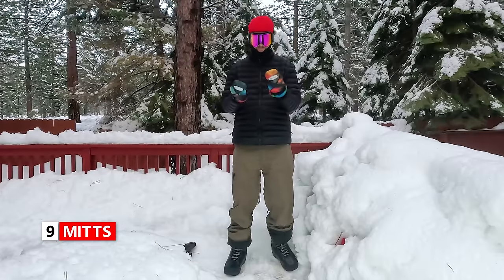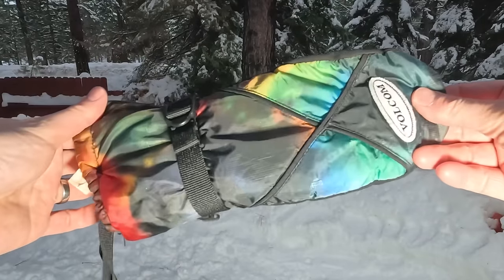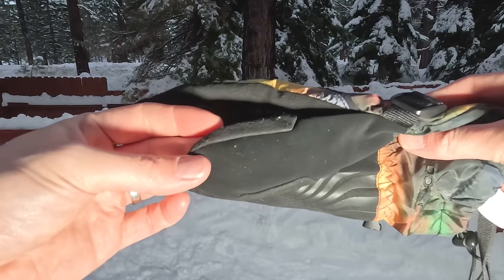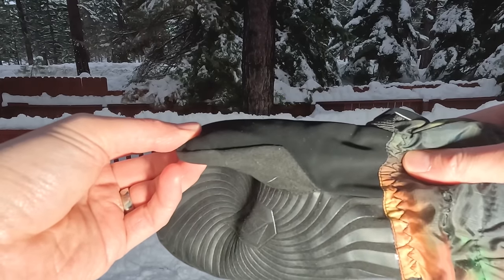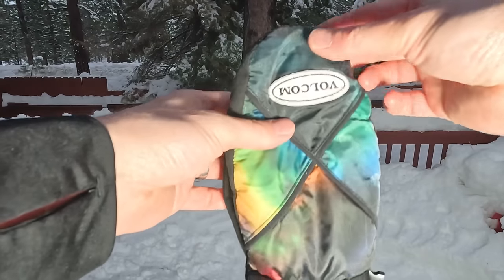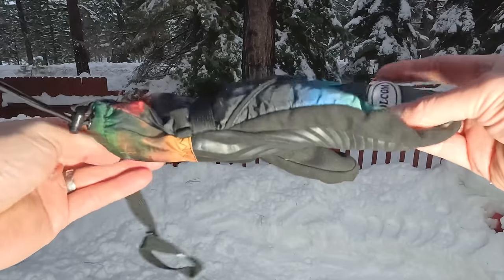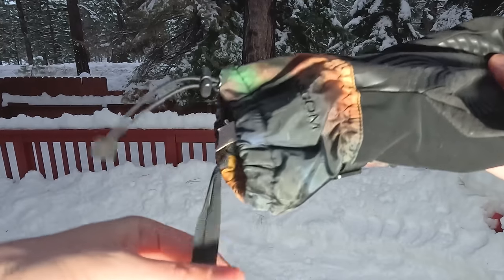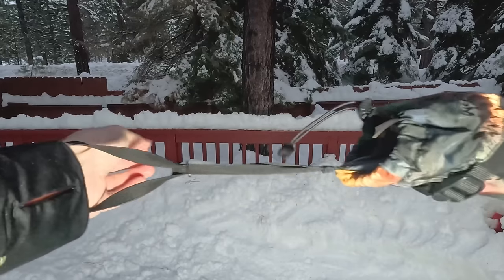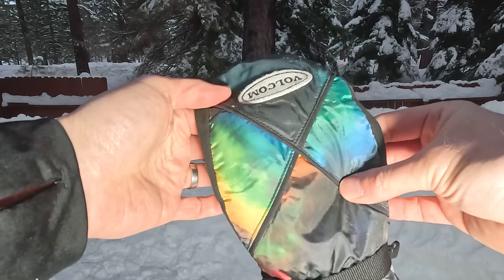Next you want to grab yourself a quality pair of mittens. In my opinion, mittens are just warmer than gloves because all your fingers are together. A few things to pay attention to: one is the weight of the mitten — these ones are mid-weight. How waterproof the mittens are is important as well, but know that the more waterproof they are the more expensive they'll be. In my opinion it's definitely worth it to invest in a quality pair of mittens, because if your hands get cold you're going to have to go inside and potentially miss runs.